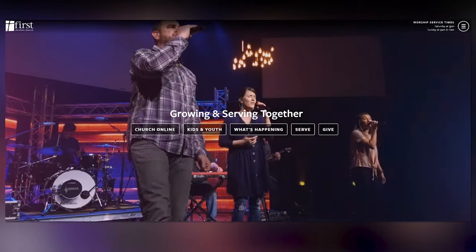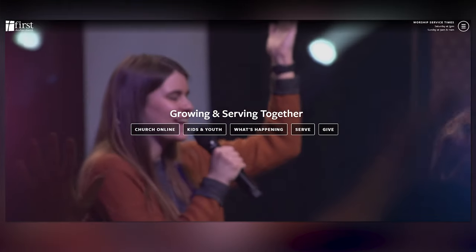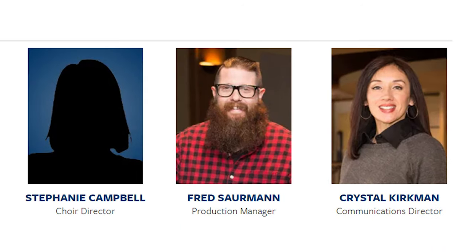Located in Decatur, Illinois, First Christian Church has been utilizing technology to aid their ever-growing congregation and enable worship from anywhere. I had the opportunity to talk with and get the full systems rundown with Production Manager and Beard King, Fred Sowerman.